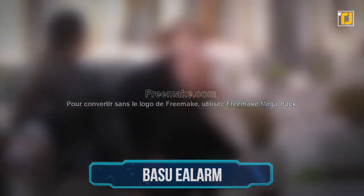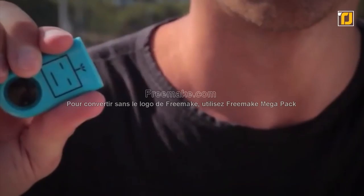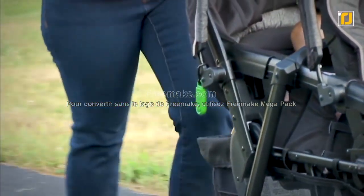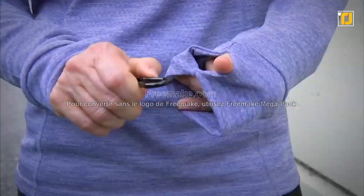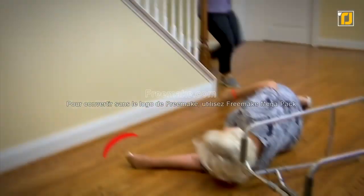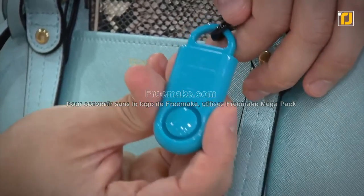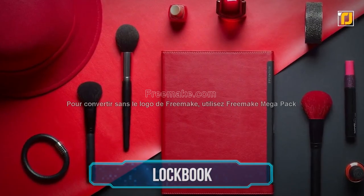Number 6: Basu e-Alarm. Personal safety is very important, and this useful little device makes it easier. The Basu e-Alarm is the size of a USB, but when you pull its pin it lets out an alarm of up to 130 decibels — enough to alert everyone around you and warn off whoever is bothering you. Given its size and handiness, it's easy to reach for in an emergency when you don't have time to make multiple taps on your phone. Just pull the pin and let a siren as loud as an ambulance go off.